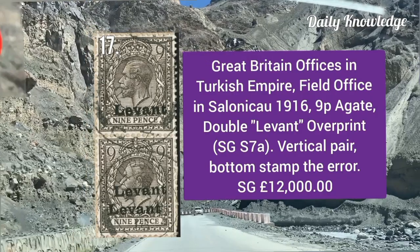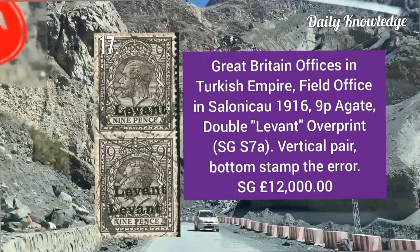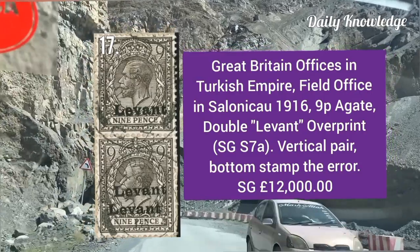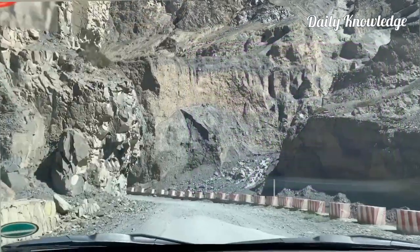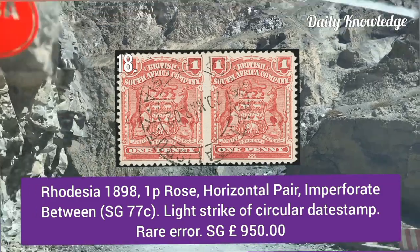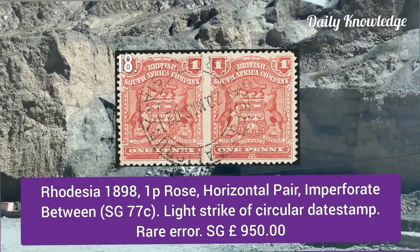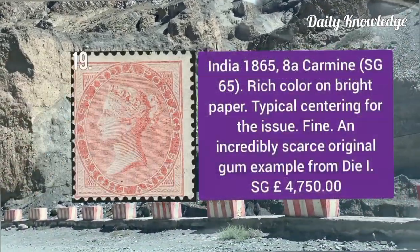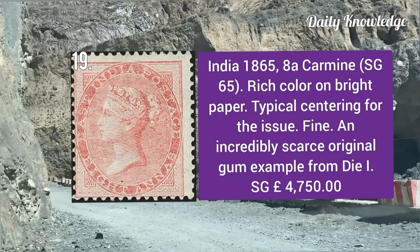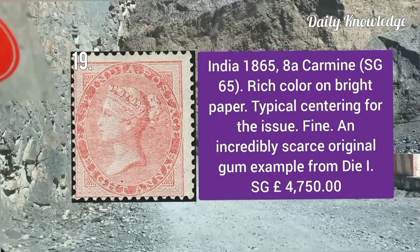Great Britain Office in Turkish Empire, 9p AJ double event overprint, vertical pair — bottom stamp is the error. Rhodesia 1898, one pence rose, horizontal pair imperforated between, with a light strike of circular dead stamp — it is a rare error. India 1865, 8 anna carmine, rich color on bright paper, typical centering for this issue and fine appearance.